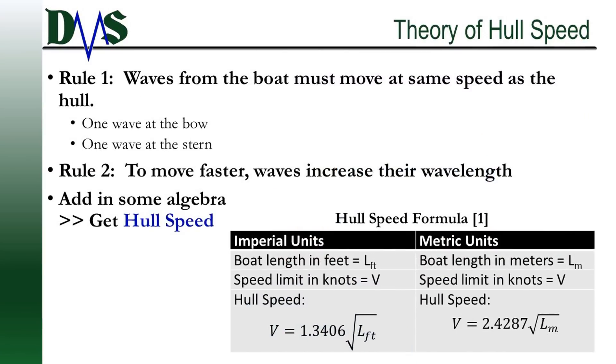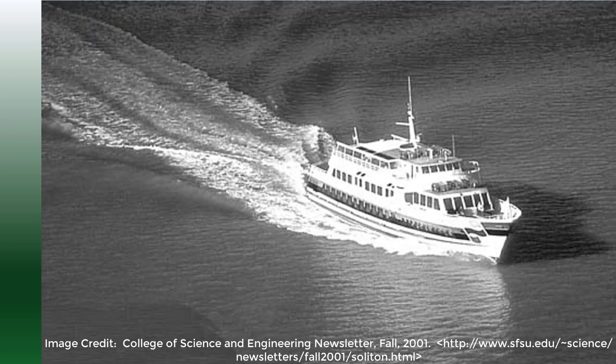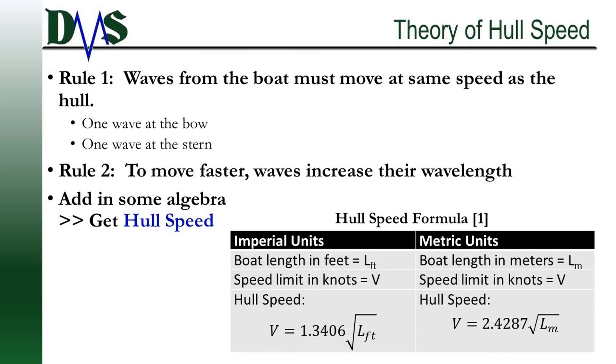Hull speed has a simple formula, shown in the bottom right of your screen. Ever wonder where those coefficients came from? They result from two interesting quirks of physics. First, any waves generated by the hull have to move at the same speed as the hull. Our boat generates two major sets of waves — one at the bow and one at the stern. Once those waves spread away from the hull, they get to slow down and do whatever they want. Until then, they must do whatever is necessary to keep up with the boat — and they do so by changing their wavelength.